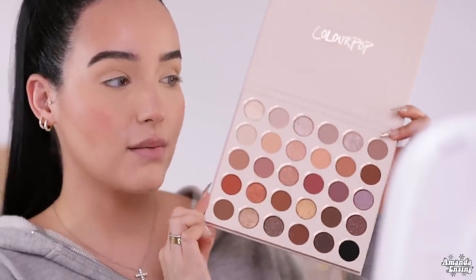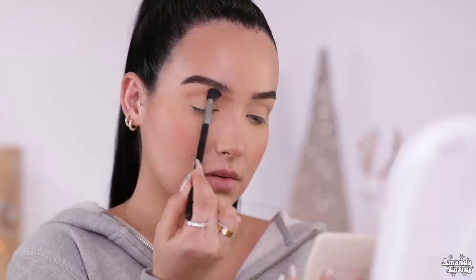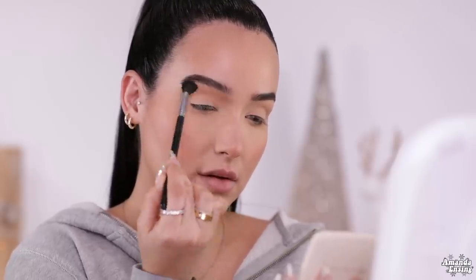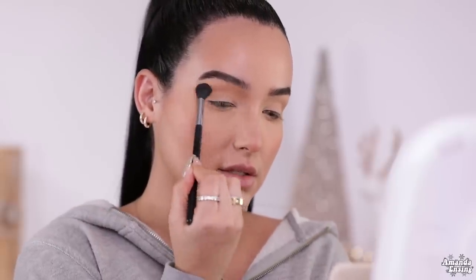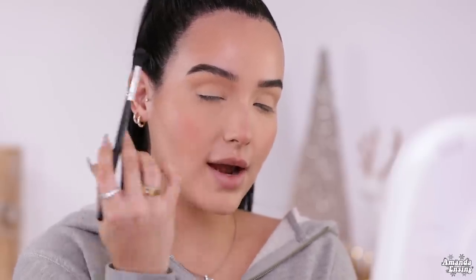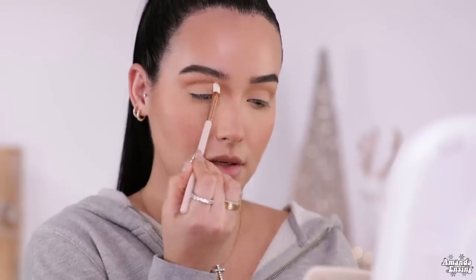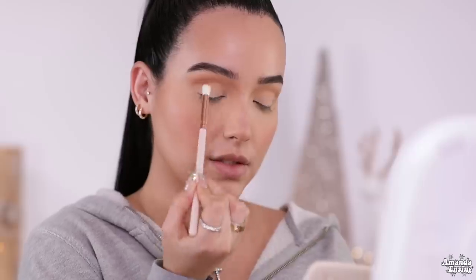For the eyes today, I'm going to be using the ColourPop Bare Necessities palette — all of the colors are neutrals. The palette itself is gorgeous. I'm going to start with Hot Gossip. I like to look down into a handheld mirror when doing eyeshadow because your eye is able to be relaxed and it helps blend easier. I'm going to take Tabloid and place the color with a domed ColourPop brush.